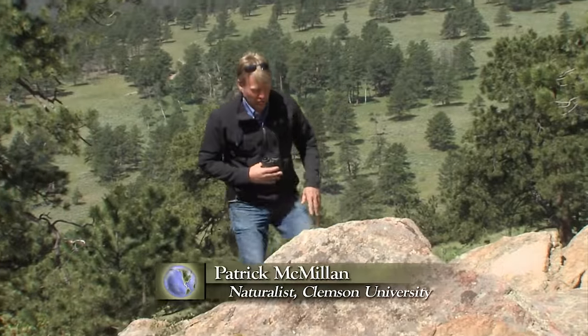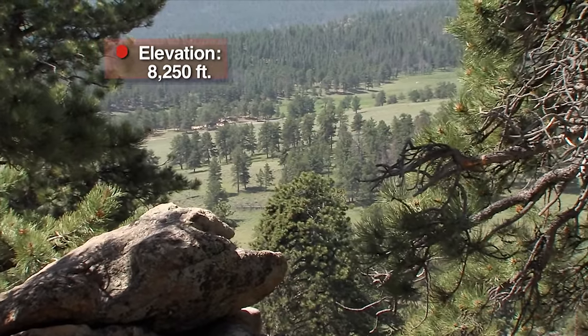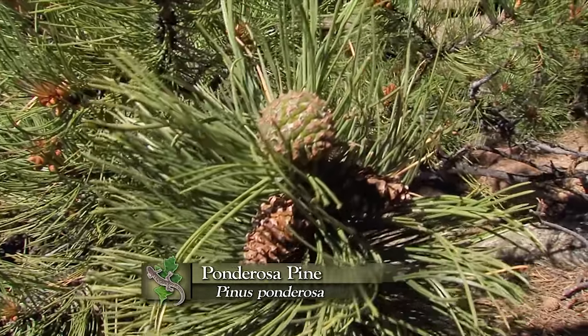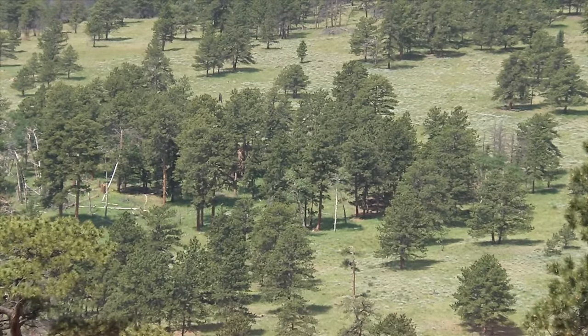As you move up from those parks, those grasslands down below on hot dry slopes that are open to the sun, you find a really unique type of forest — one that is characteristic of the west, where you have scattered ponderosa pine. This is a ponderosa pine woodland, one of the most amazing habitats you'll find in the west. Wildlife is everywhere here.